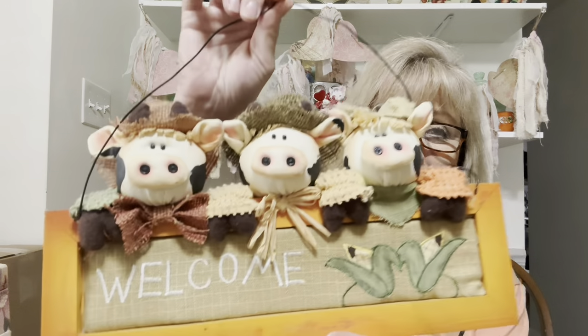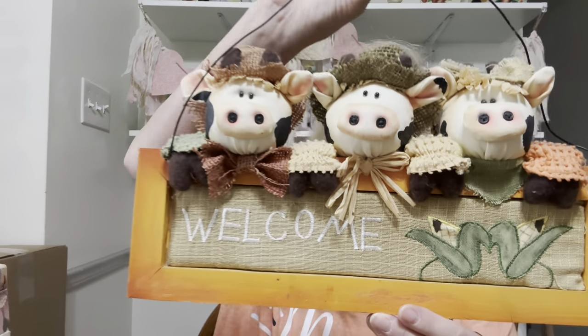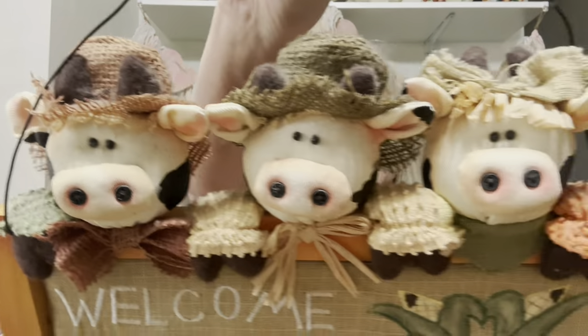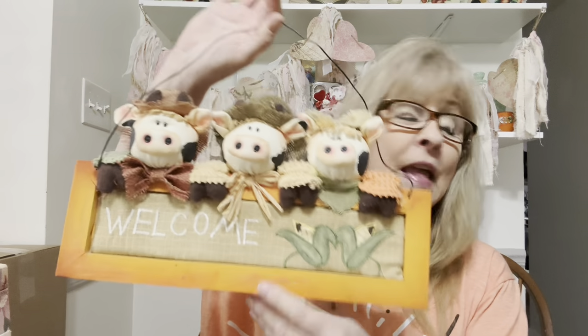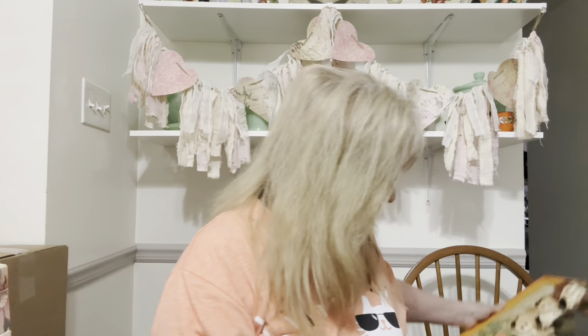Then I got this — I'm sure you saw it in the shop-along. This is the cutest thing ever. Look at this guy! Do you remember back in the eighties, early nineties, like cows were all the rage? Oh my God. They are just too dang cute. Had to grab those — I could not resist.